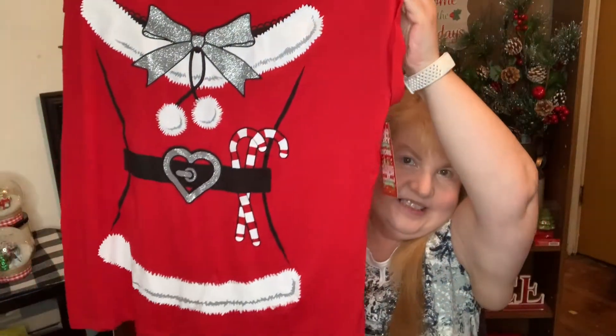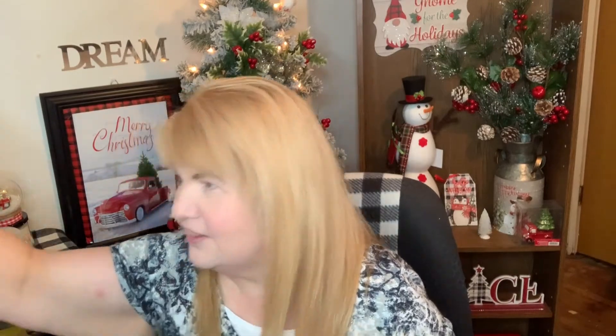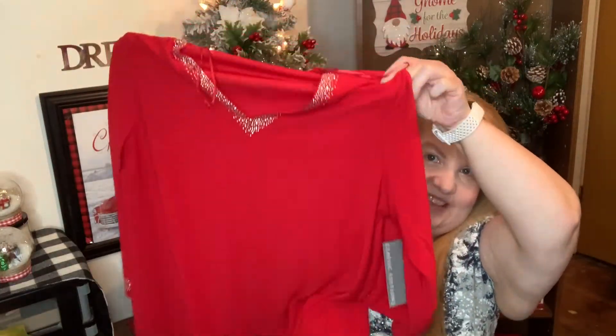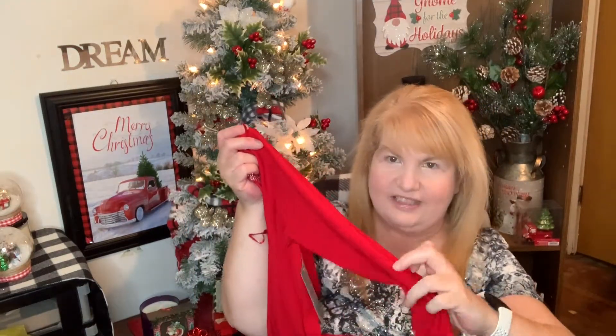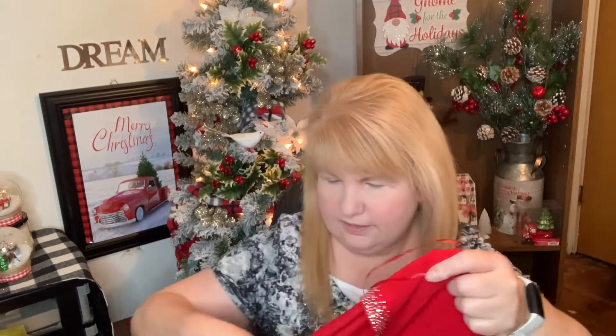It looks like this — do you think it's appropriate for work? I mean, I work at a store. I also got this one here — for sure I'm going to wear this at work, well, if you can't see my bra through it. Look at how cute it is, it's so fancy, and even the wrist area has a little bling.